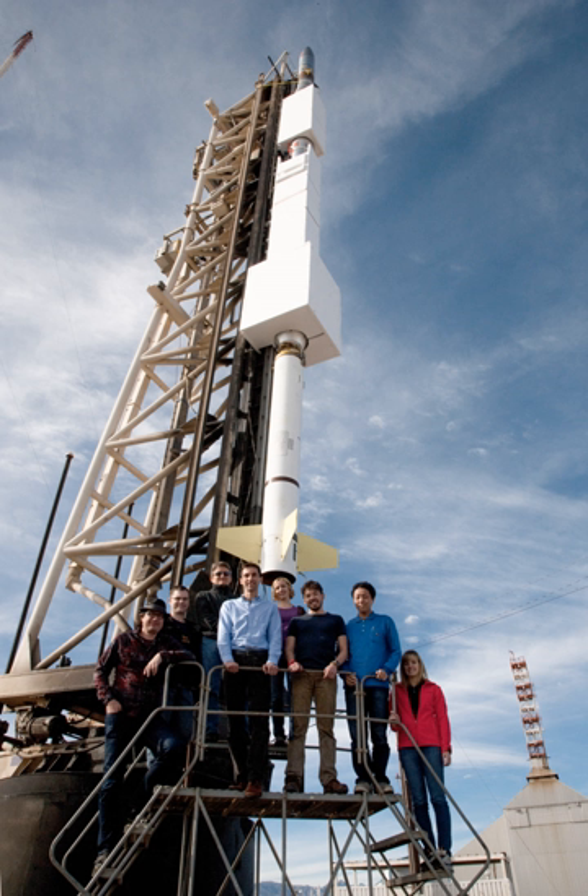During its first flight, FOXSI successfully imaged a solar microflare in the hard X-ray band for the first time.